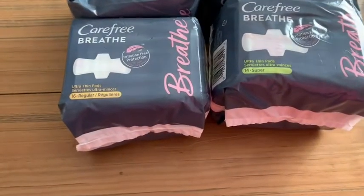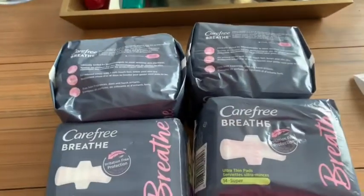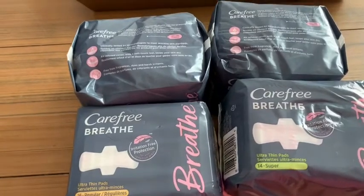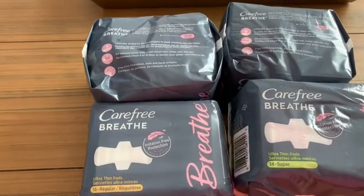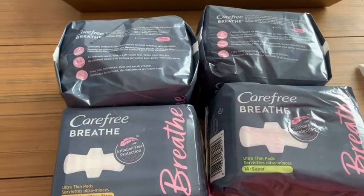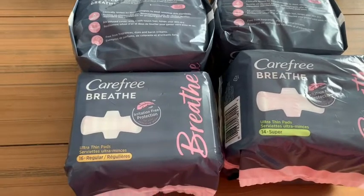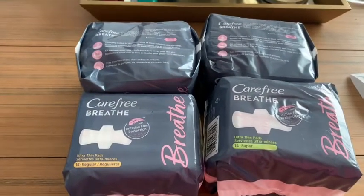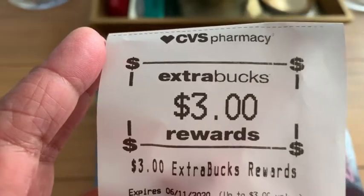It does exclude those 16-count liners, but the 16-count pads are just fine. When printing coupons from the link I provide, you can print the coupon twice per device or computer — so use your phone, bae's phone, the kids' phones, mama's phone, the neighbor's phone. Go grab four, use four coupons, and you're going to pay a total of $5.76 out of pocket. That's for the $4.59 buy one get one 50% off, and then you'll get those $3 back in ExtraBucks rewards.